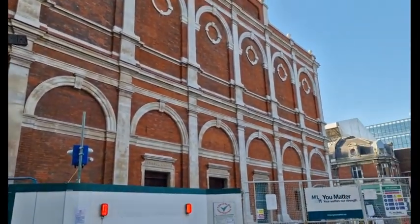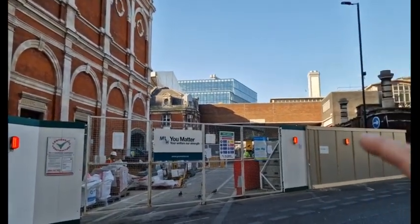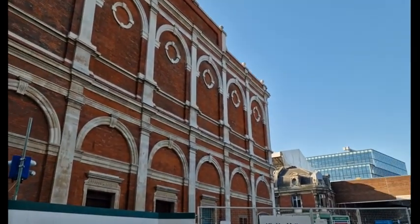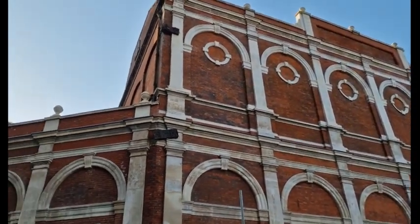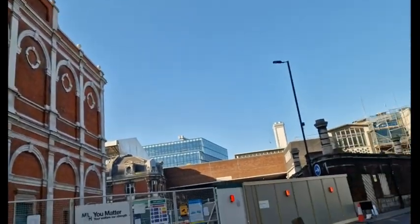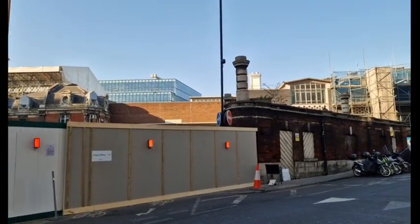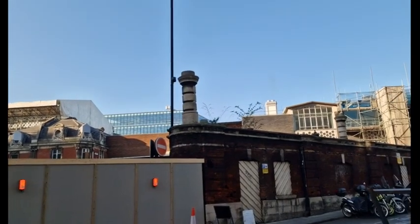It's good to see the work coming on so quickly. That's a newer part of it there — I don't know what they'll do with that — but the old stuff is all being kept. They're going to have a glass roof kind of affair, which should look really good. So there we are, that's the old Smithfield General Market and you are seeing it in the process of being turned into the new Museum of London.